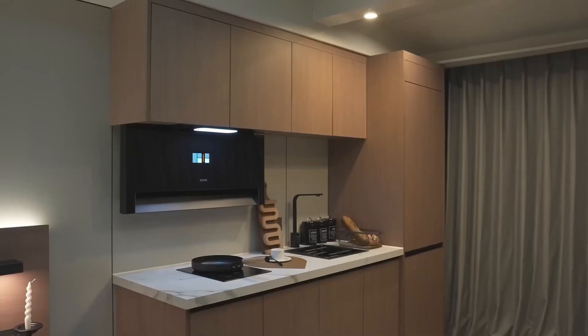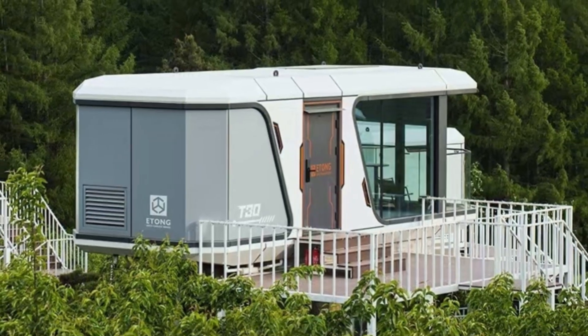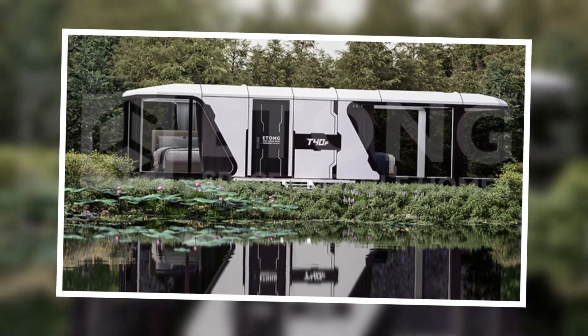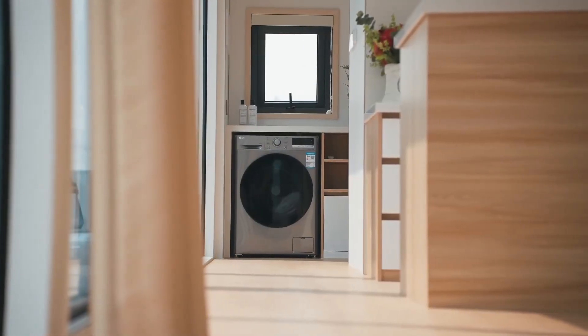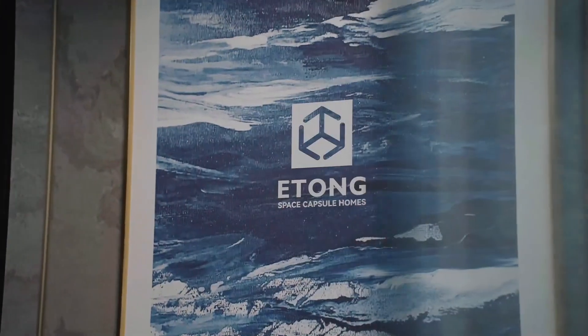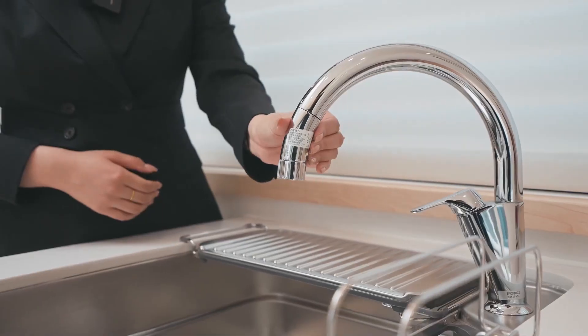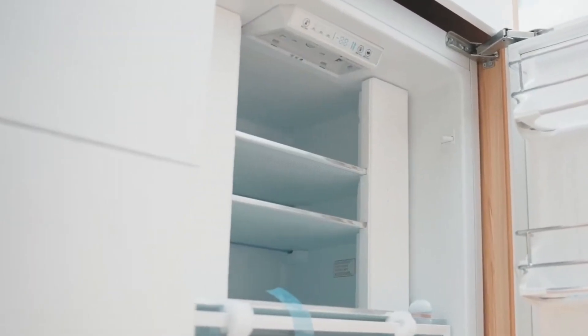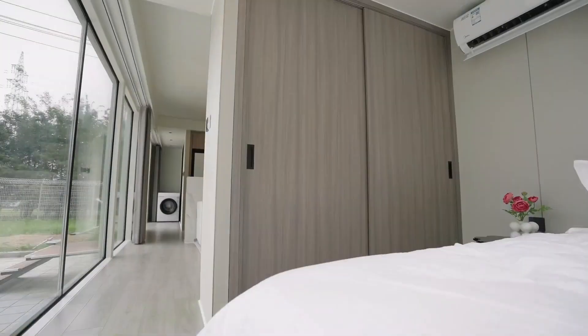Leaning Yutong Capsules: modern comfort anywhere you go. Leaning Yutong's capsules redefine mobile living with models like the E4S and M20, designed for both temporary and permanent residency. The E4S model, perfect for long-term living, features a modular layout, water and power connections, and a three-piece bathroom. The M37 offers a built-in kitchen and panoramic windows, ideal for scenic spots.